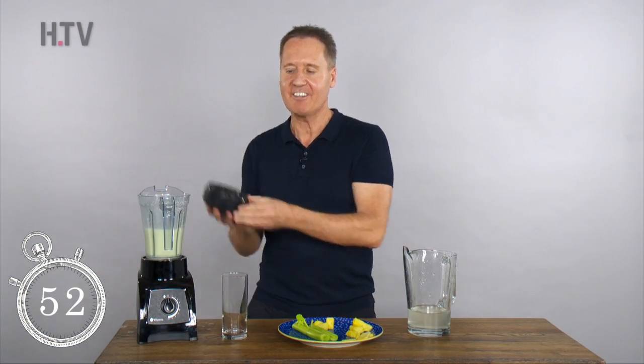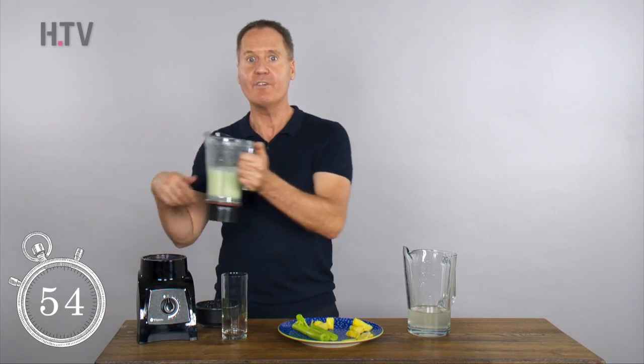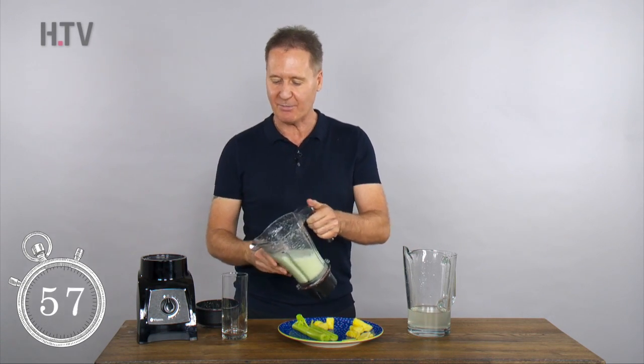This one is going to give you a terrific kickstart, or if you need that energy boost later on in the day, it's perfect for that as well.